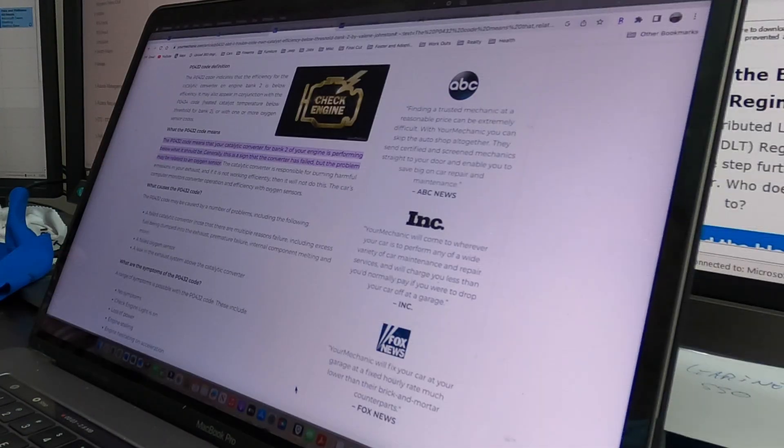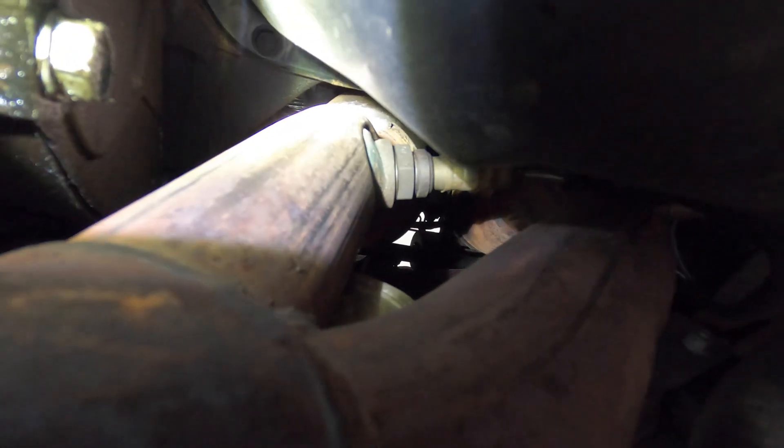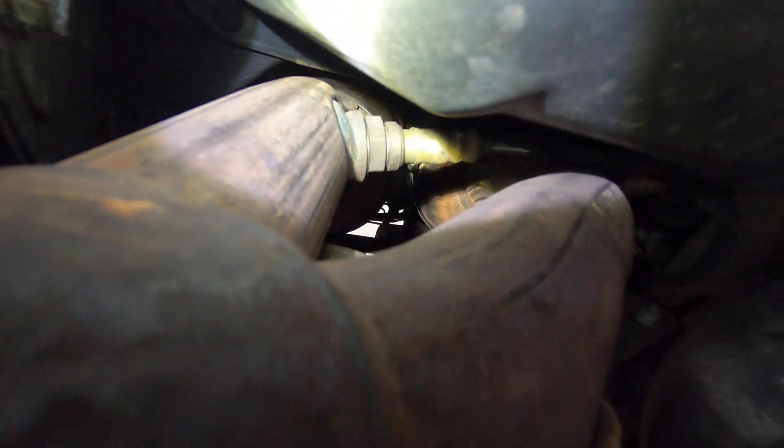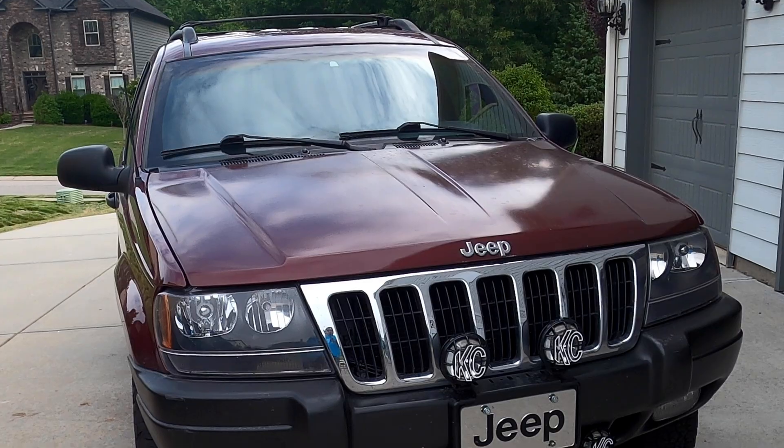The code we got was a P0432 code, which is related to the catalytic converter on bank two of the exhaust. On these Jeep Grand Cherokees with the inline-six engine, there are two banks coming off the exhaust with two catalytic converters before it meets at a Y-pipe going into a single exhaust. According to the internet, the P0432 code means your catalytic converter from bank two is underperforming. That can mean a couple of things — usually it means the catalytic converter is dead or there's a problem with one or two of the oxygen sensors.